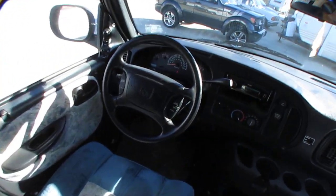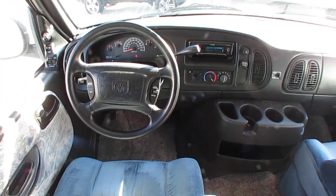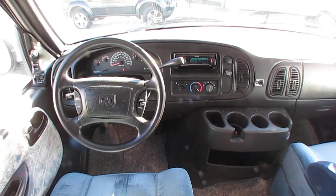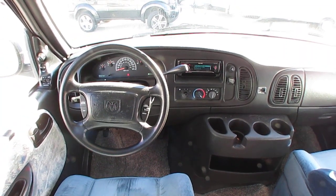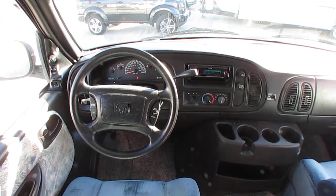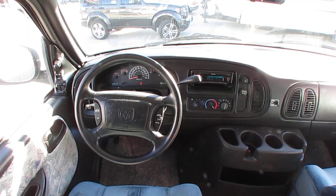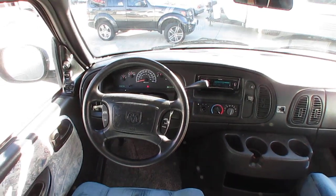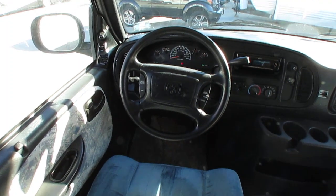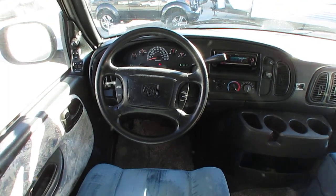Up here in the front, folks, it only has 110,792 miles, which for one of these vans is not bad. People don't let these things sit in the driveway — they use them for day trips and weekend trips. They don't let them become driveway queens like a lot of Class A's and C's do. Class B vans typically have a little more miles, but breaking down 110,000 miles by 15 years, that's not bad at all.